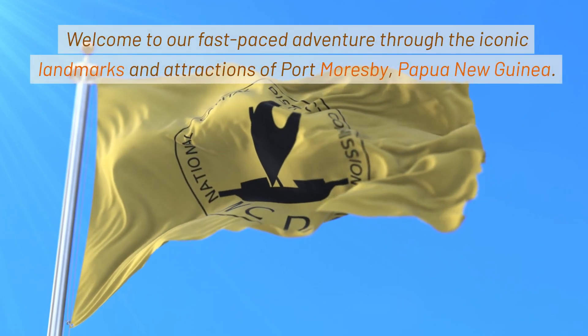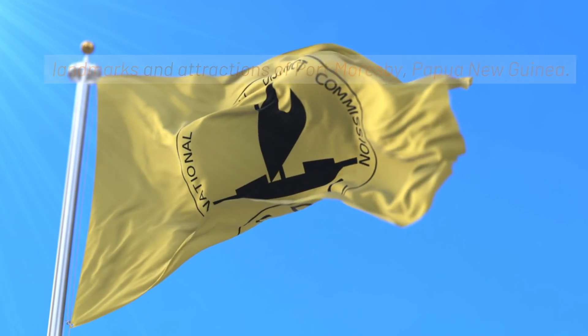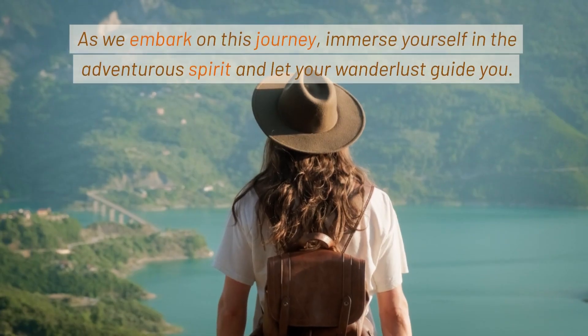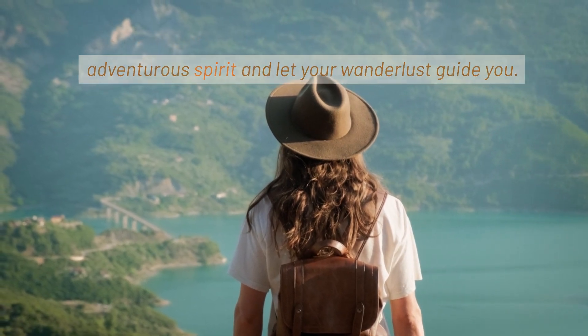Welcome to our fast-paced adventure through the iconic landmarks and attractions of Port Moresby, Papua New Guinea. Prepare to be captivated by the rich storytelling that brings these magnificent places to life. As we embark on this journey, immerse yourself in the adventurous spirit and let your wanderlust guide you.